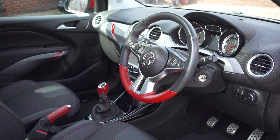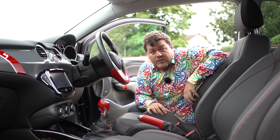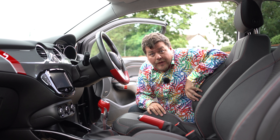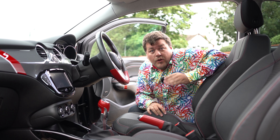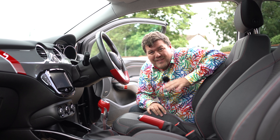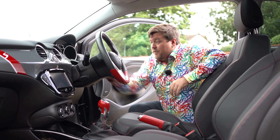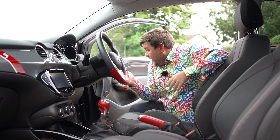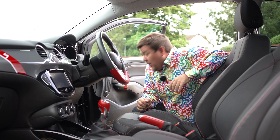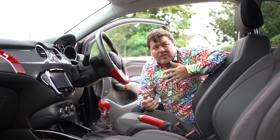The interior is actually surprisingly good for an entry-level Vauxhall. You've got plenty of leather everywhere and loads of red accents — patches of red leather and red stitching that really liven the place up. The seats are half leather, half fabric. The current Adam can actually be specified with the same Recaro seats that Lotus used in the Series 1 Evora, and they are some of the best seats available, so I'd highly recommend speccing your car with those if you can. You've also got painted plastics, nice dials, a sunroof, and an upgraded Infinity sound system, plus a nice touchscreen.